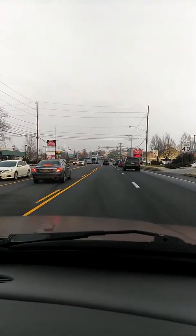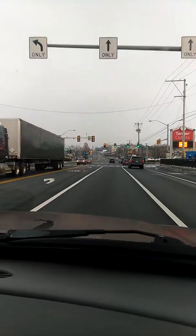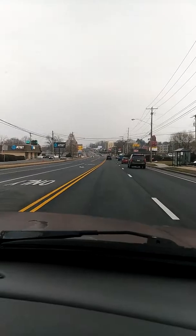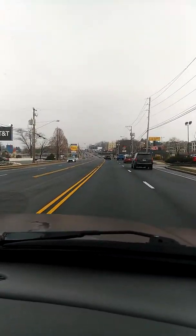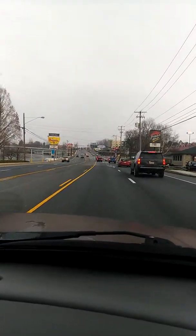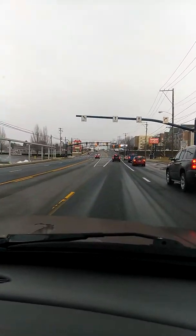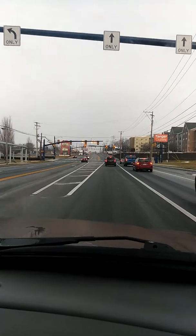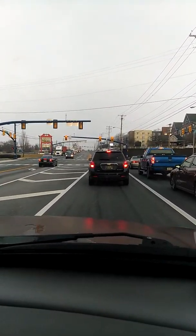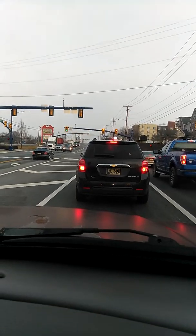And there's the Tanger Outlets extension off to the right. So now we're going to stop here at this currently and recently constructed Tanger Outlets extension, completed in August of 2017 — two years ago.